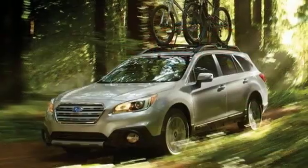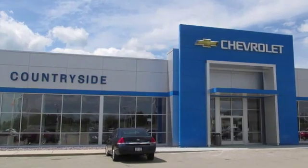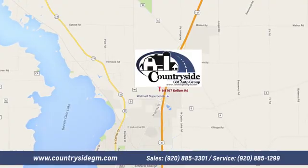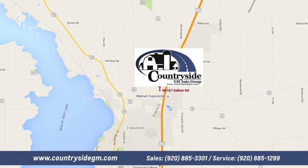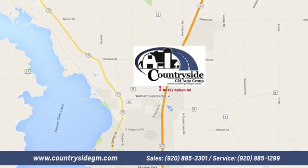Live in the moment and love every minute in your Subaru. Take it for a test drive today. Stop by Countryside GM Auto Group in Beaver Dam today. We're located at North 8167 Kellum Road in Beaver Dam, Wisconsin, across the highway from Super Walmart.